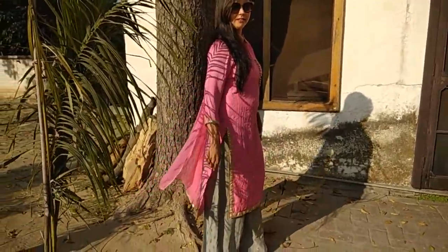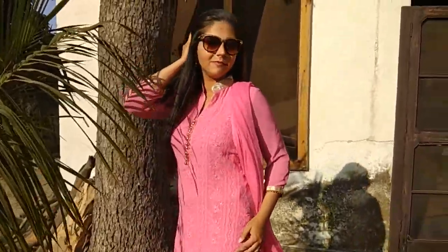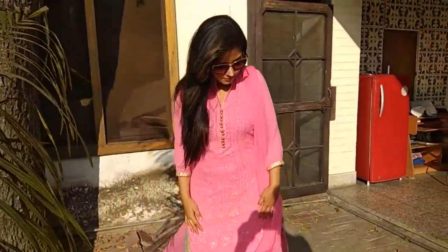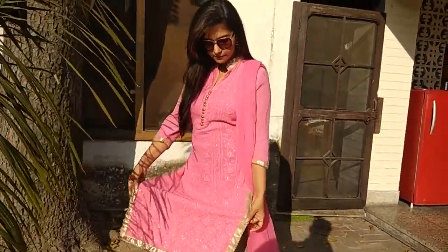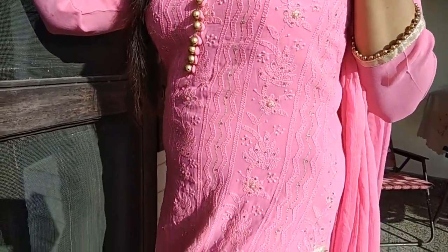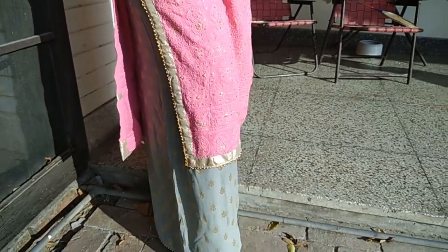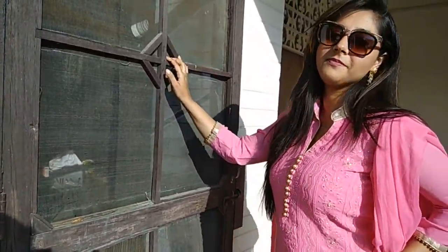The next suit has this lovely pink lakhnavi chikankari work on a beautiful georgette shirt, going perfectly with culottes in a grey Banarasi fabric. The entire suit is finished with golden beadwork. This is the ultimate combination of classy and comfort.